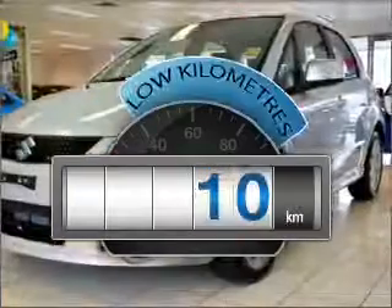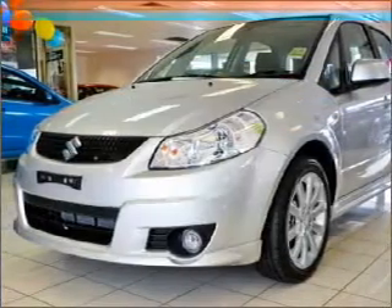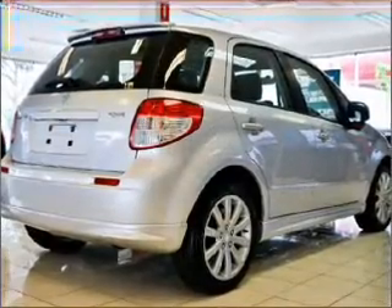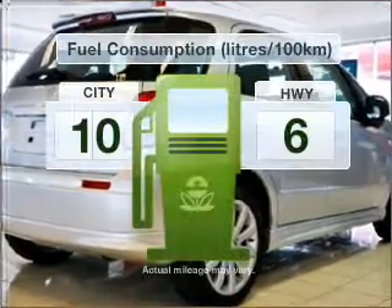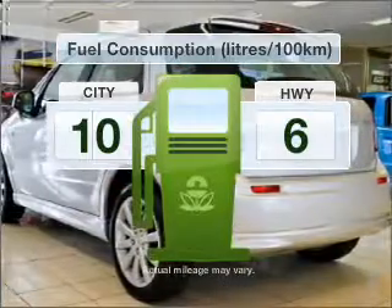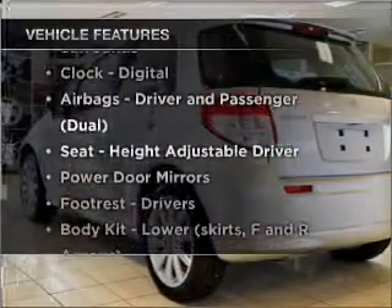With low kilometres, this car will take you far and get you where you want to go. Shift into gear and make this car your own with the manual transmission. Run all over town without worrying about filling up. Plus, enjoy these notable features that are included in this ride.